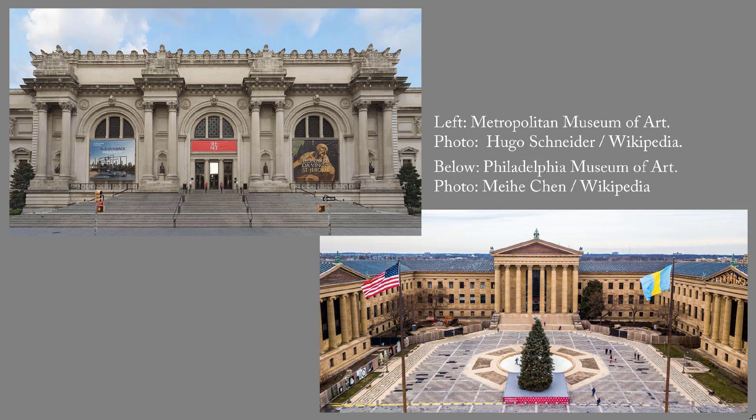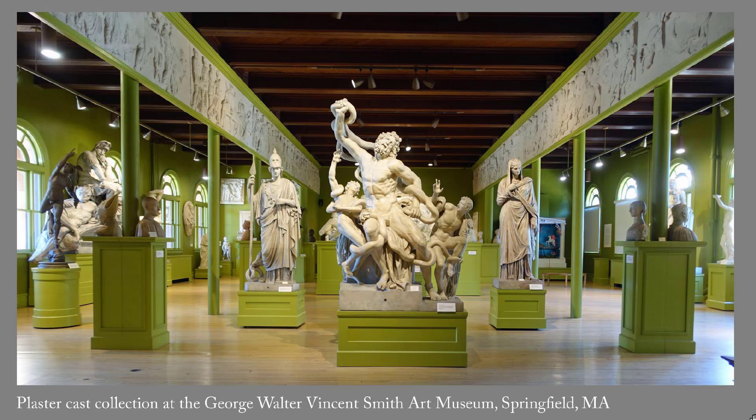But all the money in the United States couldn't buy enough top-notch art to fill those new museums. To allow Americans, including aspiring American sculptors, to see great works without traveling to Europe, the museums bought high-quality plaster casts of famous works of art from Greek, Roman, and Renaissance sculptors. Firms in Boston, London, Paris, Berlin, Dresden, Florence, and Rome specialized in creating such casts at a one-to-one scale, meaning actual size.